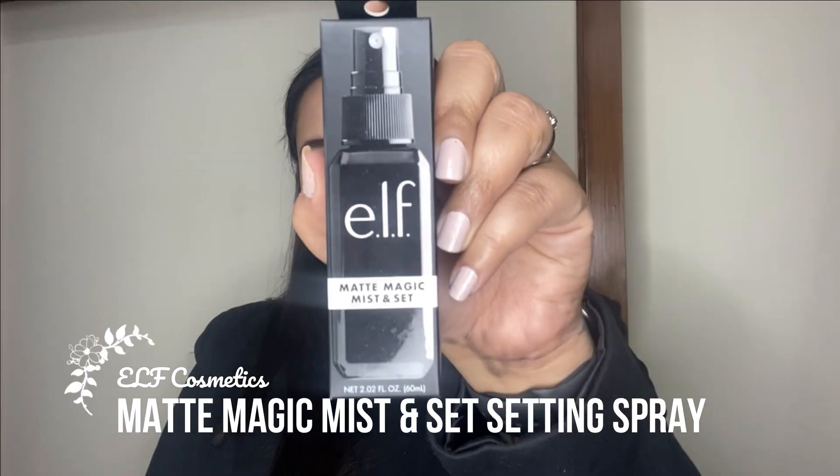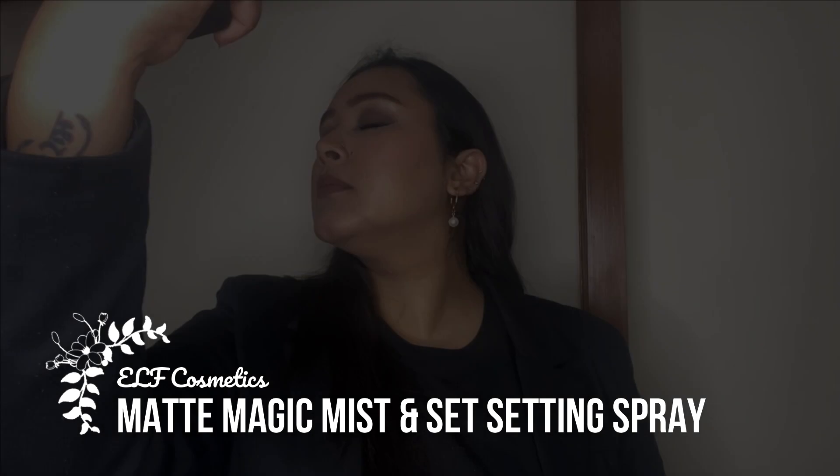Lastly, to melt all the makeup in, I'm spritzing my face with the Matte Magic Mist and Set setting spray. It has a really nice soft mist and did a wonderful job melting all the makeup in. This is the final finished look — a really nice, chic, elegant, everyday wear makeup look that looks beautiful with any outfit and definitely suits all Indian skin tones.